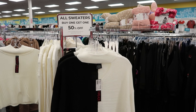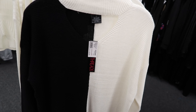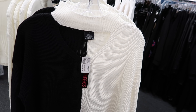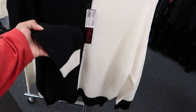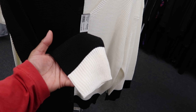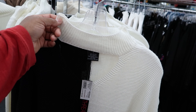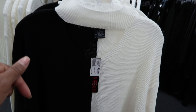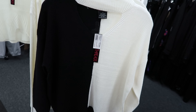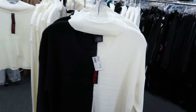Hey guys, so today we are in City Trends and when I came in I seen this sweater right here. This is by Trendy Threads and it's $12.99. I like how they switch the colors — this sleeve has a cream cuff and this one has the black. It has a mock turtleneck and I like the peekaboo detail at the chest area. This is the only color I see this sweater in.